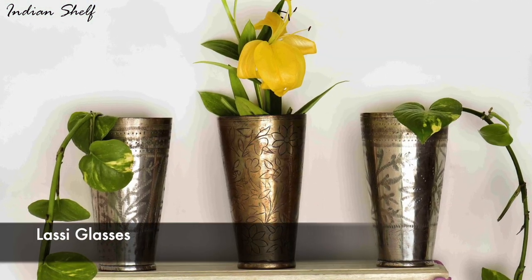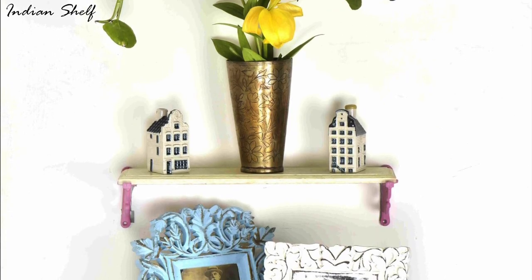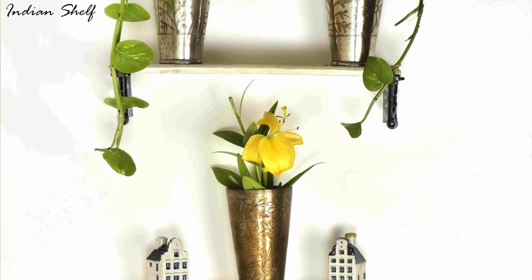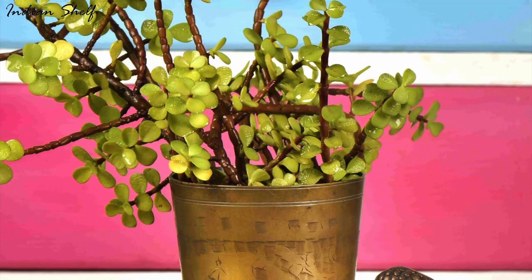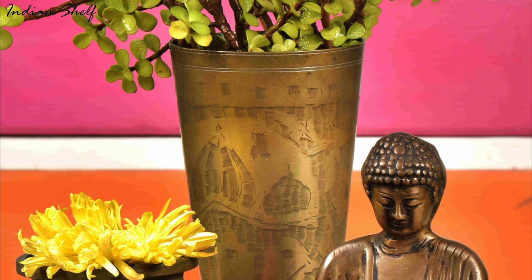A lassi glass is a great choice for home decor. Not only is it unique and eye-catching, but with its bright colours and intricate patterns, it can add an exotic and vibrant touch to your living space. Plus, it's an easy way to bring a hint of India into your home.